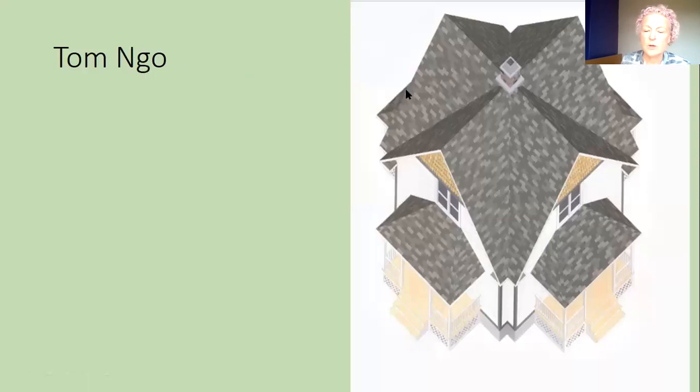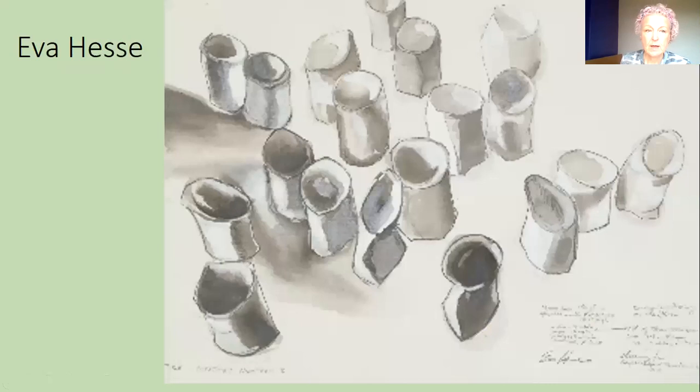Here we have Tom Ngo, who's from Hong Kong — great use of detail, but this looks much more formal, with very regular shapes to do a picture of a house. And here we have Eva Hess, who's used possibly charcoal and maybe a little bit of watercolour, but it's monochrome — one colour — with some very simple round shapes that look very effective.